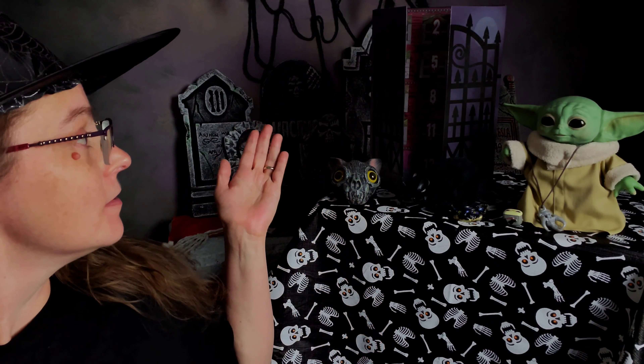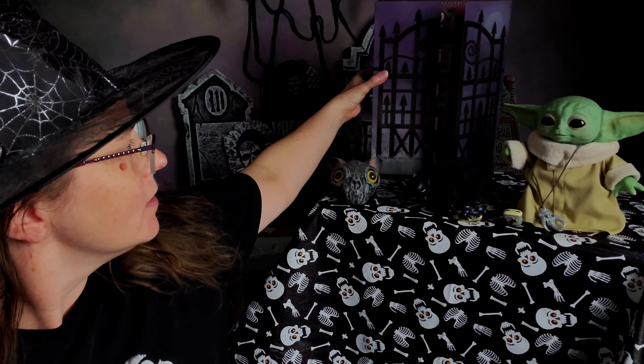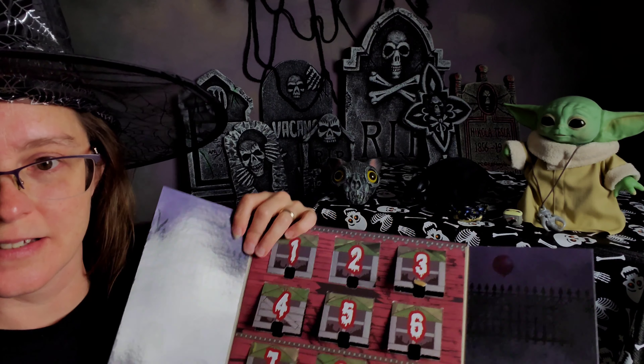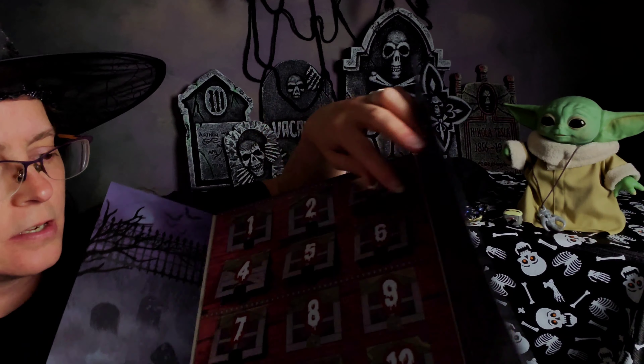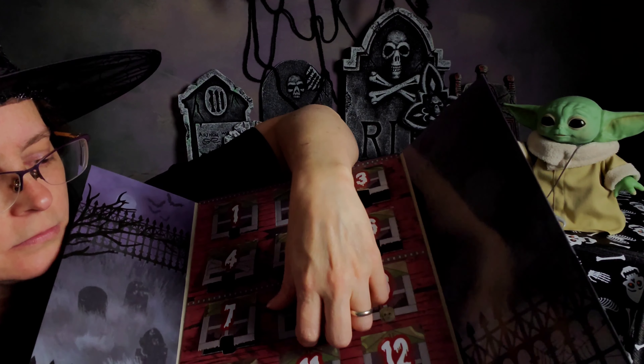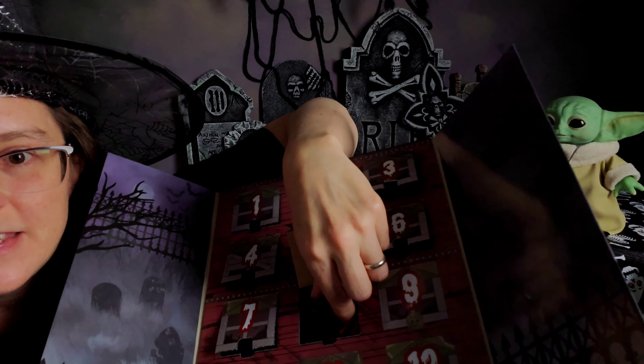But first, we're going to open door number eight. Let's see what's in there.